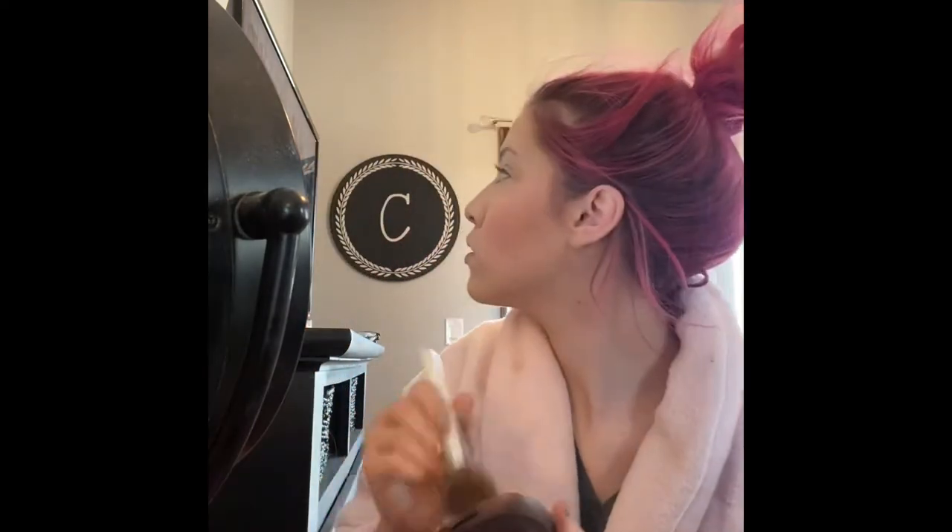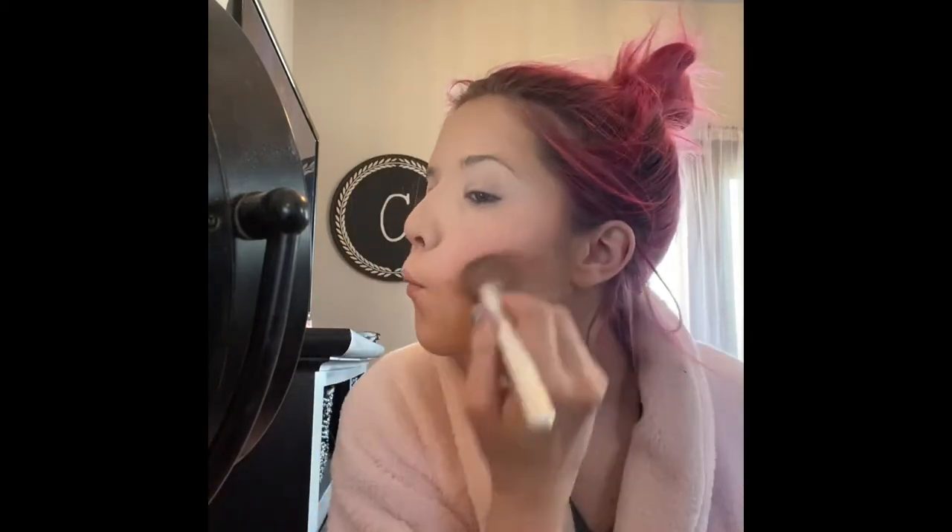It's more of a bronzy look, but I'm going to contour just a little bit with this bronzer — it's got a great tone to it, nothing too warm — and I'm going to just bronze all over my face.